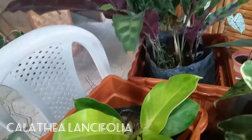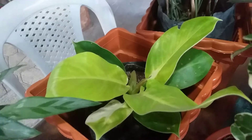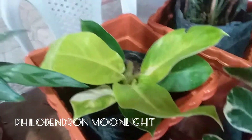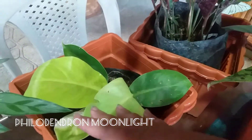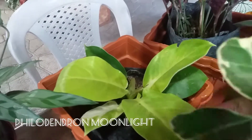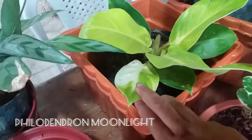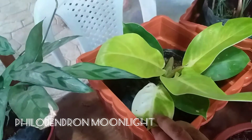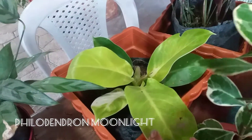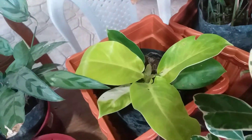At the bottom here, the seller said it's a Philodendron Lemon Lime. If you look, the older leaves are dark green and the new leaves are yellow. It also has a variegated leaf. When I saw this, I only paid 100 pesos for it — I immediately took it!